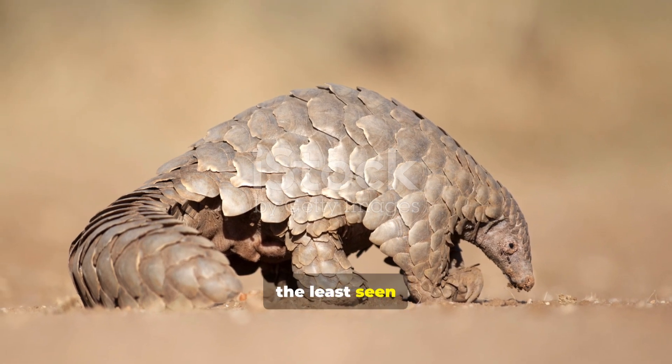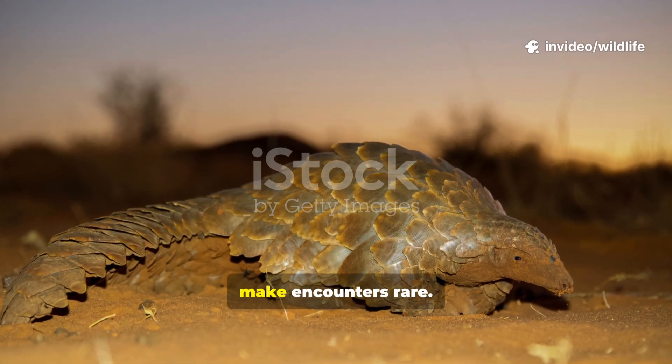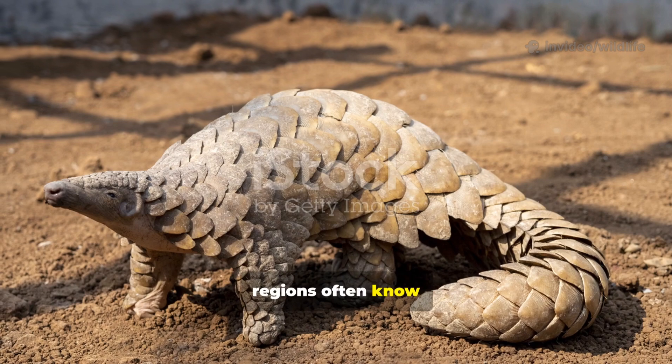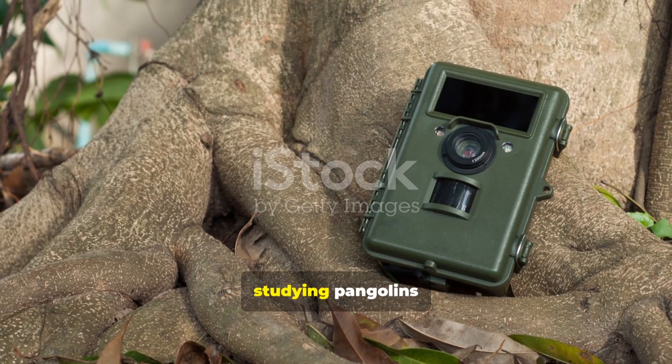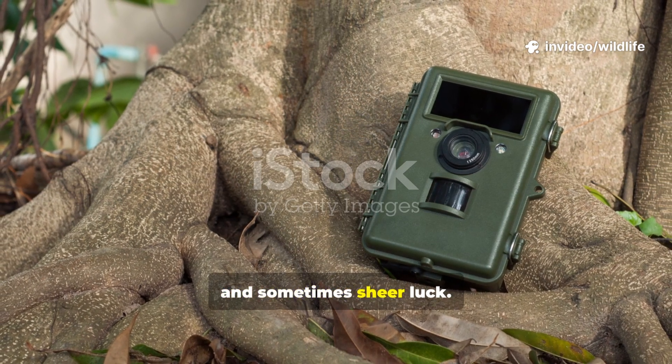Despite their widespread range across two continents, pangolins are among the least seen mammals in the wild. Their nocturnal habits, solitary nature, and remote habitats make encounters rare. Even locals who live in pangolin regions often know of them more from stories than from personal sightings. For scientists, studying pangolins requires patience, camera traps, and sometimes sheer luck.